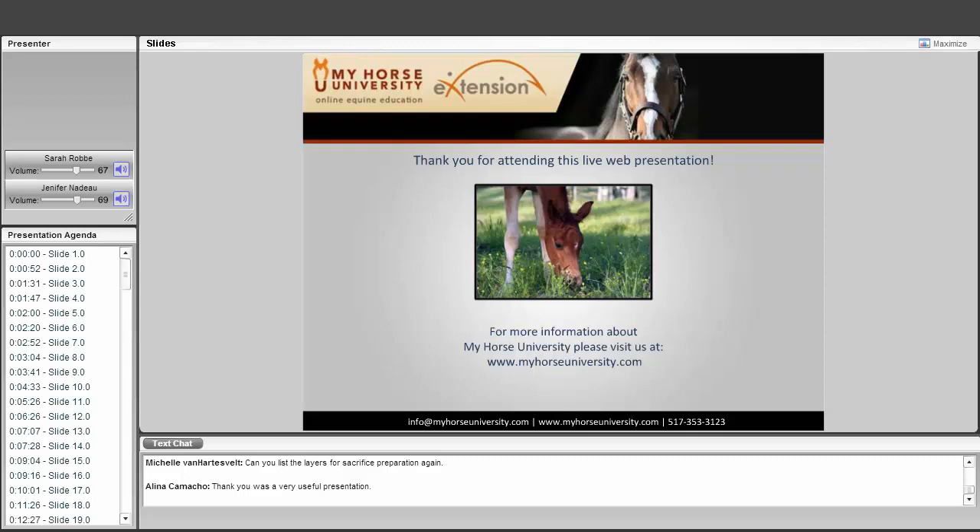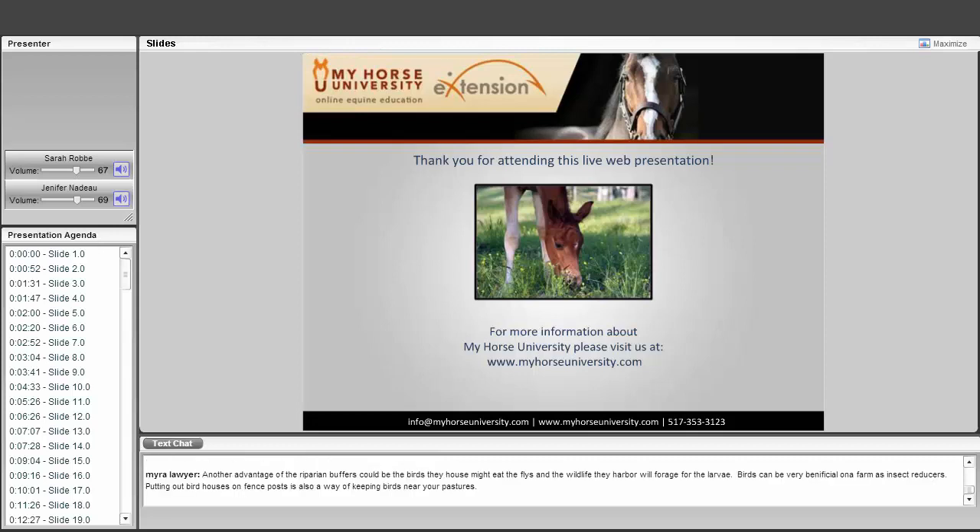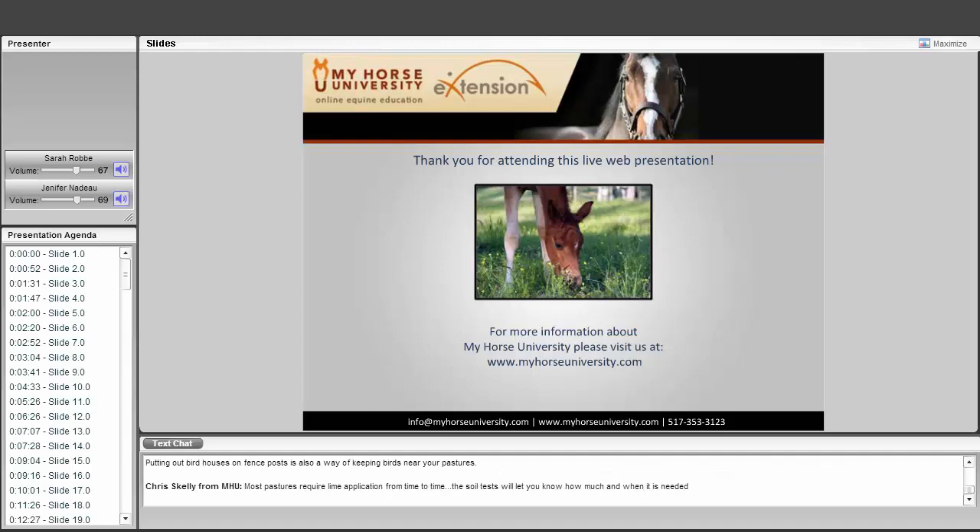We have a few more minutes for questions. If you have questions, go ahead and type in the text chat at the bottom of the screen, and Dr. Nadeau is here to answer any questions you may have.